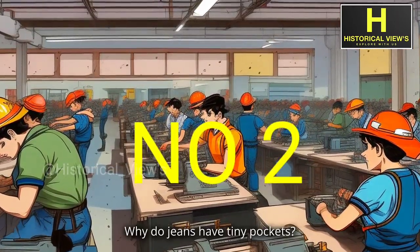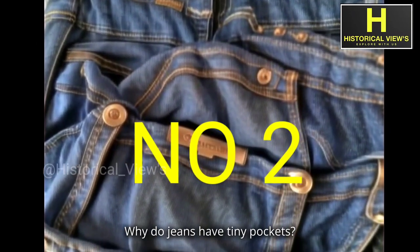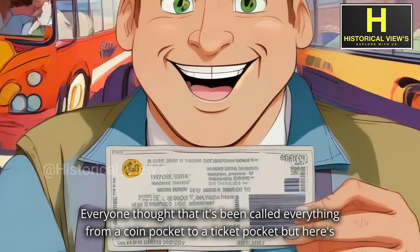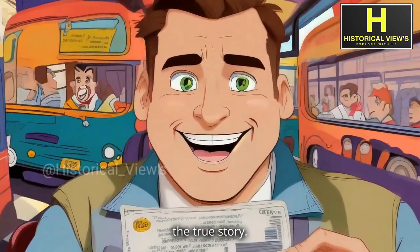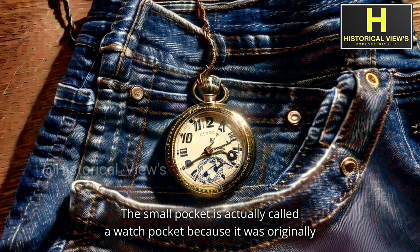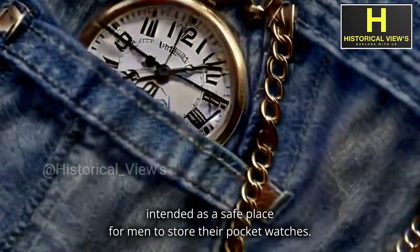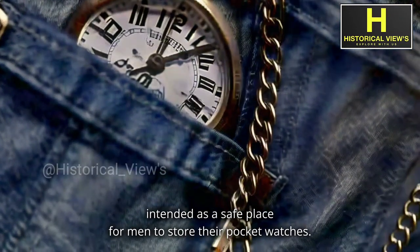Number 2: Why do jeans have tiny pockets? Everyone thought it's been called everything from a coin pocket to a ticket pocket, but here's the true story. The small pocket is actually called a watch pocket, because it was originally intended as a safe place for men to store their pocket watches.